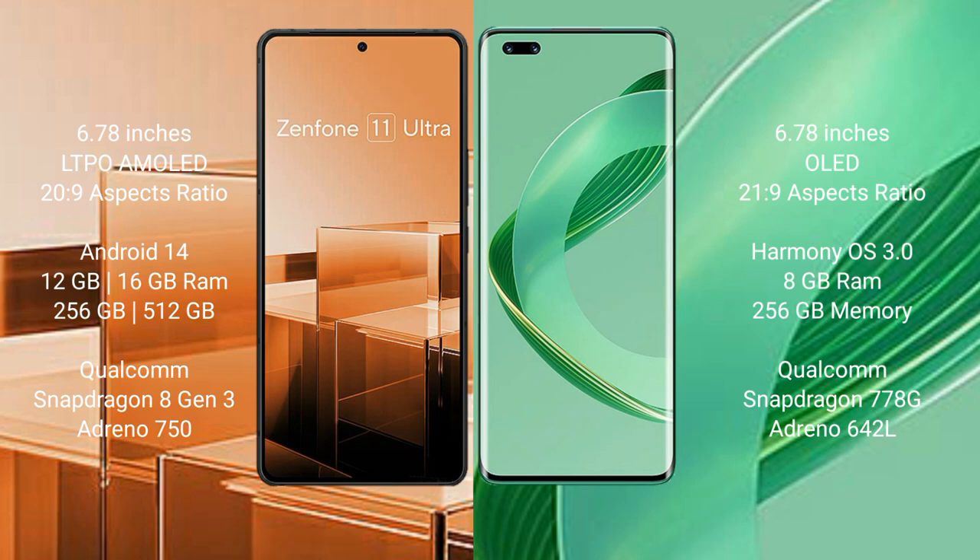The Huawei Nova 11 Pro comes with 8GB RAM and 256GB or 512GB internal storage, with a Qualcomm Snapdragon 778G processor and an Adreno 642L GPU.